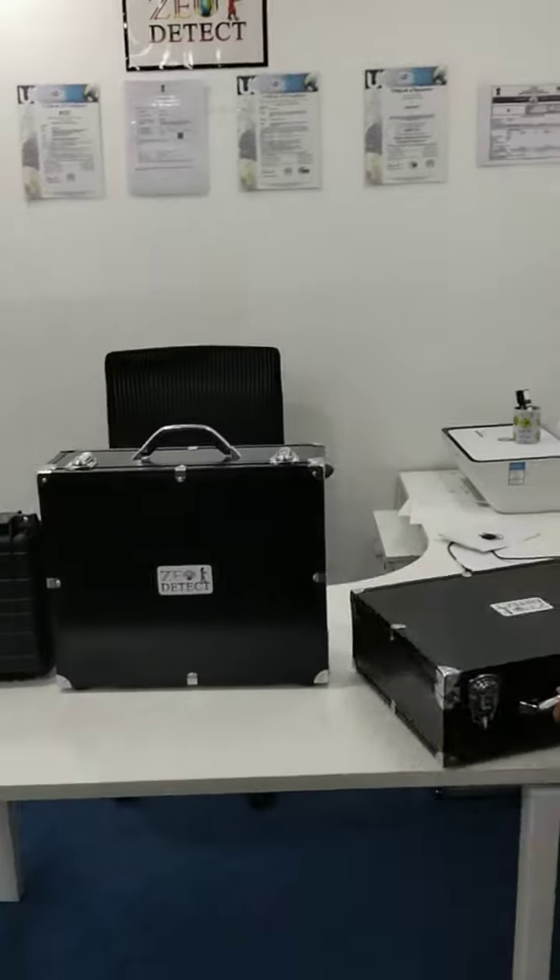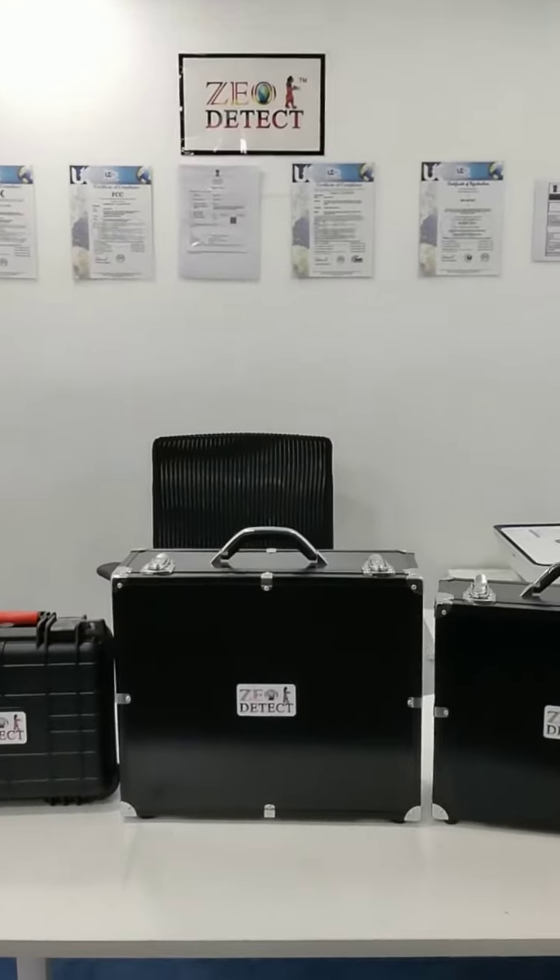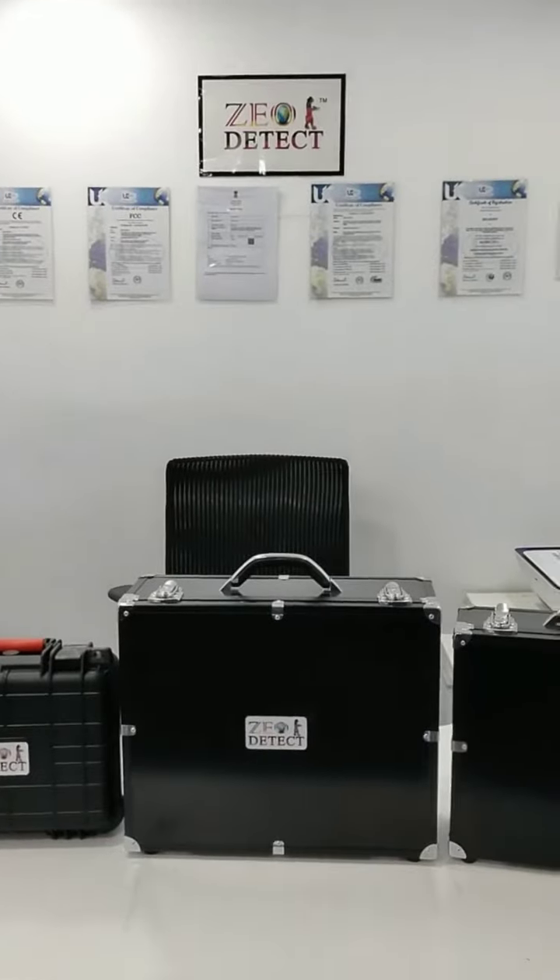These are the 3 models: the Long Range System, the 3D System, and the 2 System Combination Pack. Thank you.